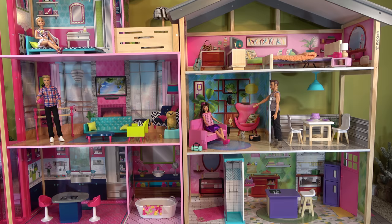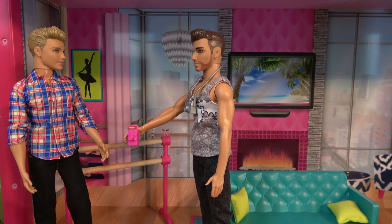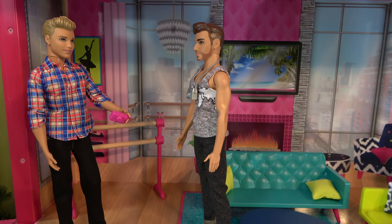Barbie lives in a townhouse right next to her sister Skipper. Today Ken and Ben are there to film their first episode of their TV home show. Hey Ben, is everything ready? Yes, the camera is 100% charged. Here you go.